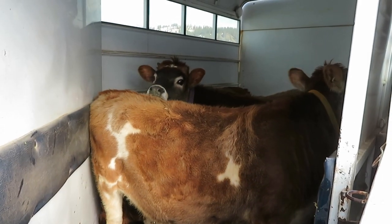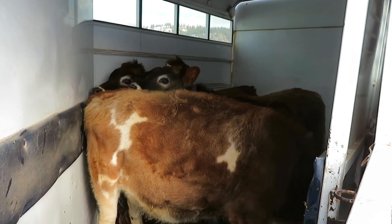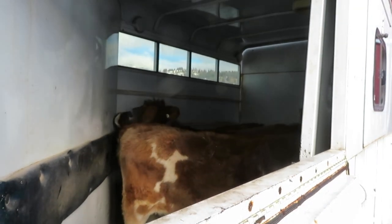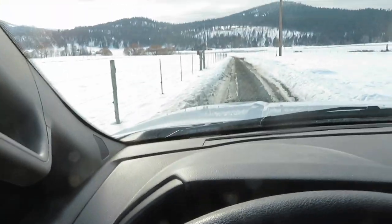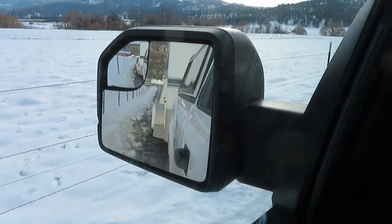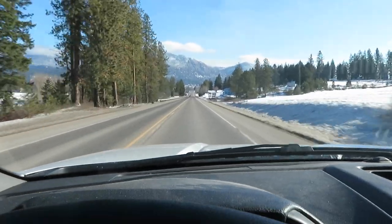We're just letting them acclimate a little bit to the trailer before we start hurtling it down the highway. You might be able to hear the mommas in the background — they are not happy we took their babies away from them. And here we go, getting ready to drop down into Chawila.